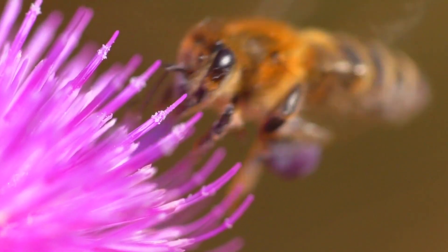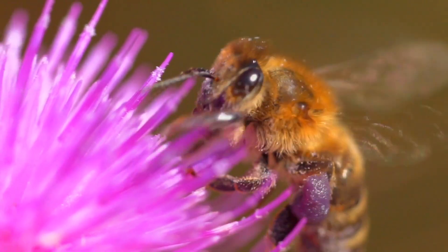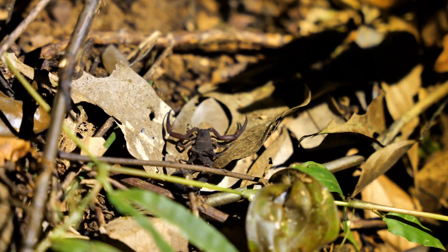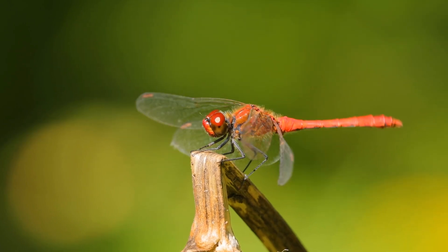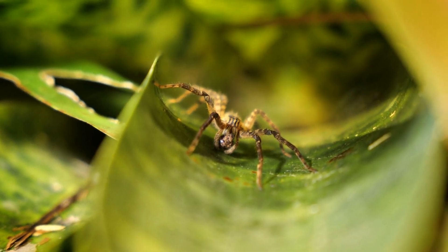So there you have it: two similar yet vastly different arthropods, insects and arachnids. Both groups are essential to our world, each playing unique and crucial roles in their environments. By understanding their differences, we can better appreciate the amazing diversity of life on our planet.